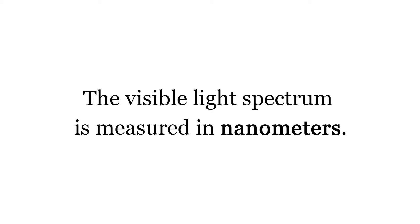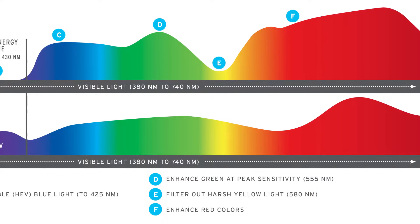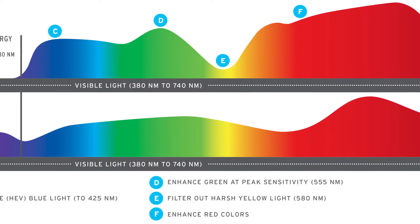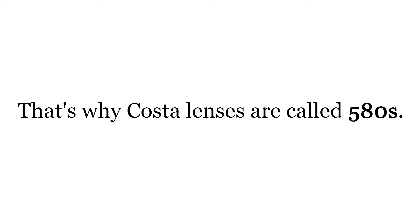If we take a look at the visible light spectrum, it's measured in nanometers. The light that we see has a range, and yellow light resides between 575 and 585, with 580 being right in the middle. That special, patented filter technology is right at 580 nanometers — we absorb that amount of light.